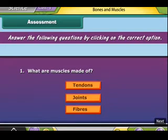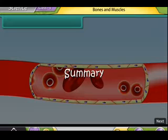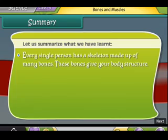Answer the following questions by clicking on the correct option. Let us summarize what we have learned. Every single person has a skeleton made up of many bones.